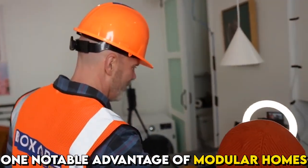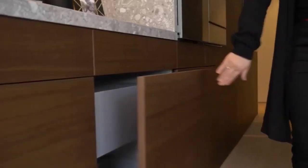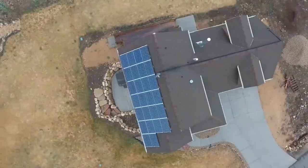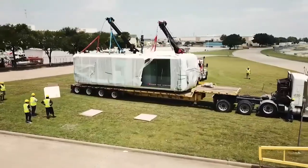One notable advantage of modular homes is their construction process. Since the modules are built in a factory setting, they benefit from strict quality control measures, skilled labor, and efficient construction techniques. This results in a shorter construction time compared to traditional homes, which can save you money on labor costs and reduce the overall project timeline.